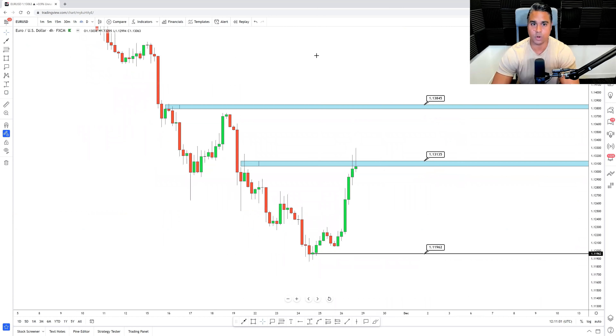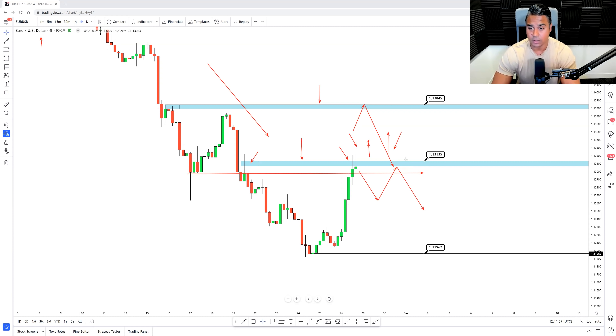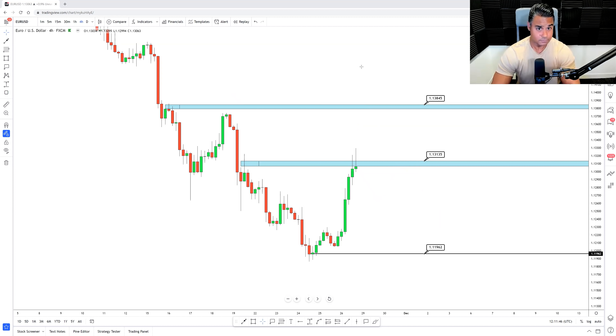Next is EUR/USD. The trend is still down; dollar is still showing signs of strength. We've come back to an important level around 1.3113 where price previously broke the structural low, creating a retest — and we're now respecting it. The problem is that at market open we could have a gap up, potentially indicating bullish sentiment. So I'm watching 1.3184 for a potential retest and continuation down. Better still, I'd like to see a shift in momentum and then a retest of structure to confirm bearish sentiment around 1.3113, then look for bearish continuations back down to 1.1196.